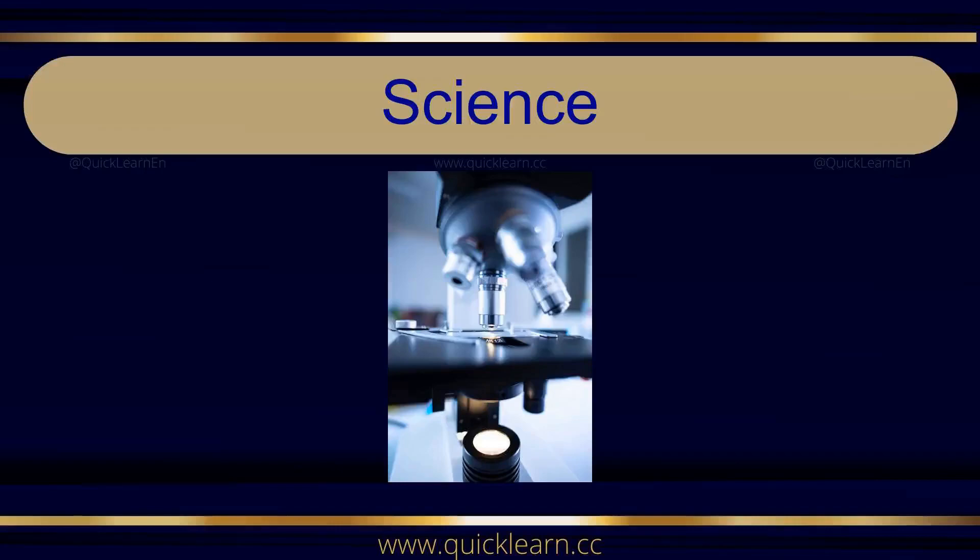Hello friends. In this video, we will learn to pronounce some common words related to science. Happy learning!